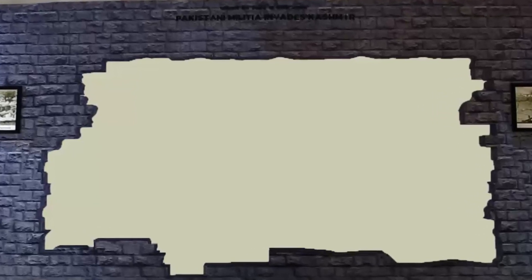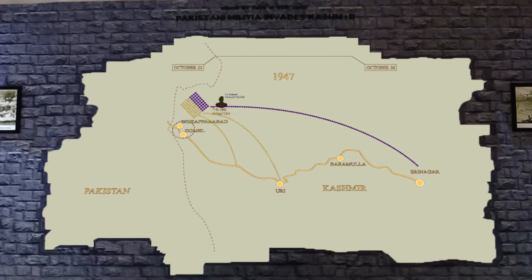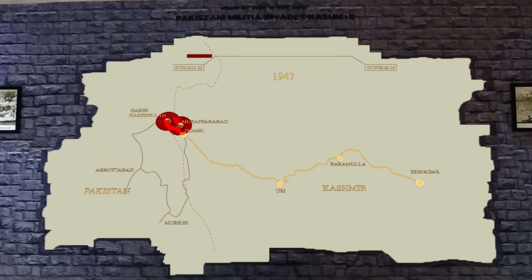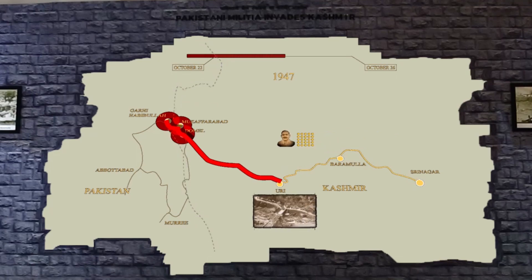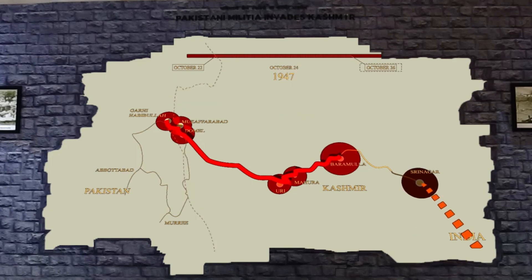Keeping in mind the grimness and sensitivity of the content, a projection-based wall is created with a broken brick effect, signifying the destruction that took place. The path of invasion along with critical days is projected with a bilingual animation-based documentary. The visitor, with the help of a tablet, can choose the language they would like to view the content in, and the documentary is projected in a blank space in between the bricks, creating an illusion of a hole in the wall.